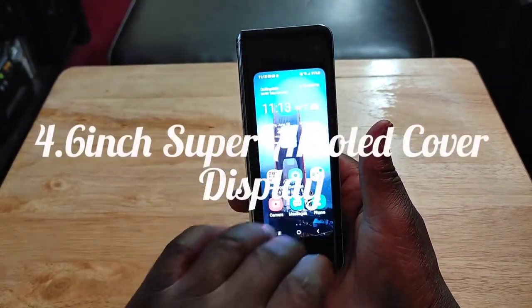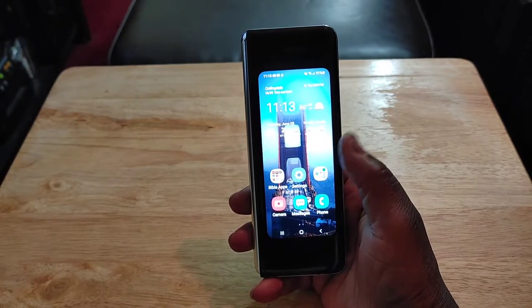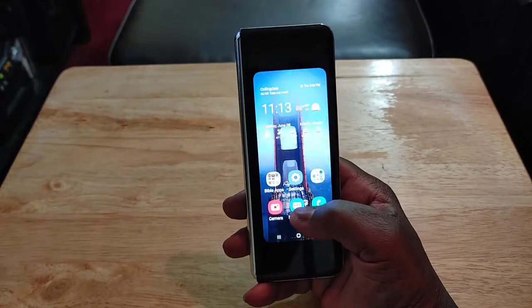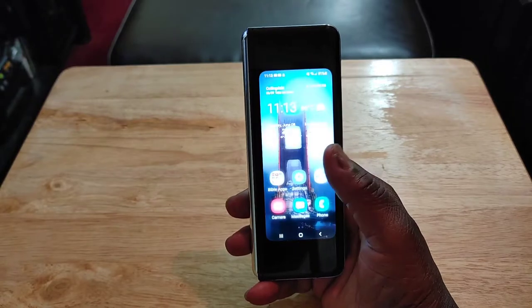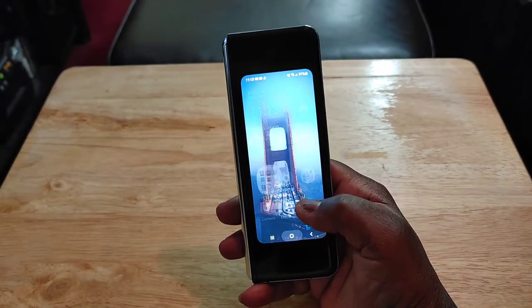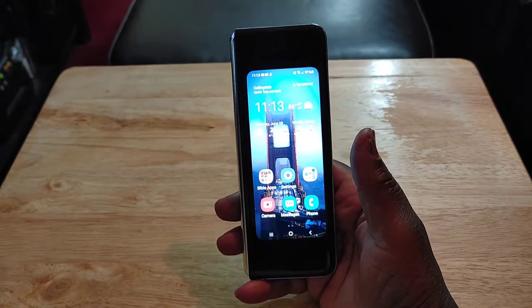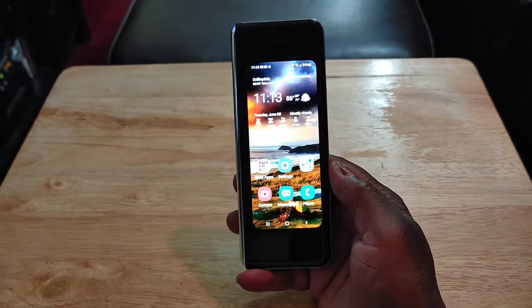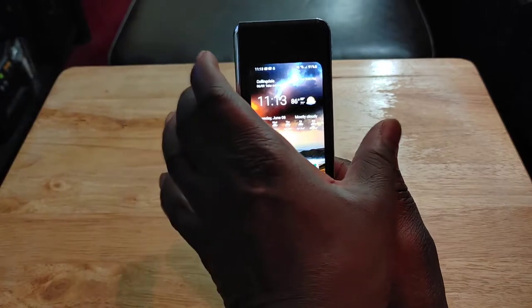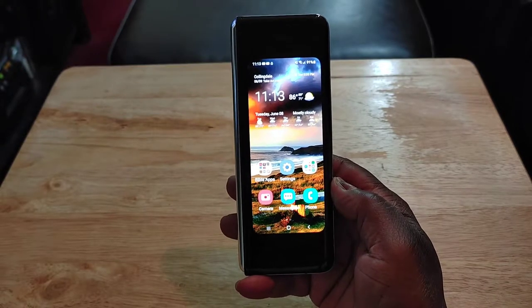Some people don't like how small the front display is — it's a 4.6-inch Super AMOLED — but it doesn't really bother me. I can see everything very well. I have my apps in folders so it's not a big deal. You can access everything and use it like you would normally use the inside display. The Z Fold 2 has a front display that goes all the way from top to bottom and is a little wider, but this size never really bothered me. To each his own.